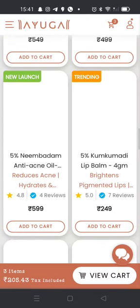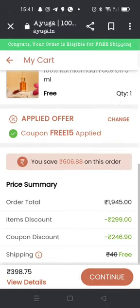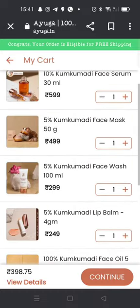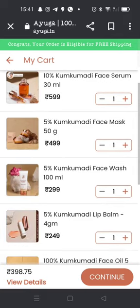I got only one serum free at 3.98, but I'll tell you that you can get 2 serums free. If you shop for 6.99 and above, you get a flat 15% off plus 2 serums free. So I will remove 2 products and add 2 different ones worth 6.99 and above.